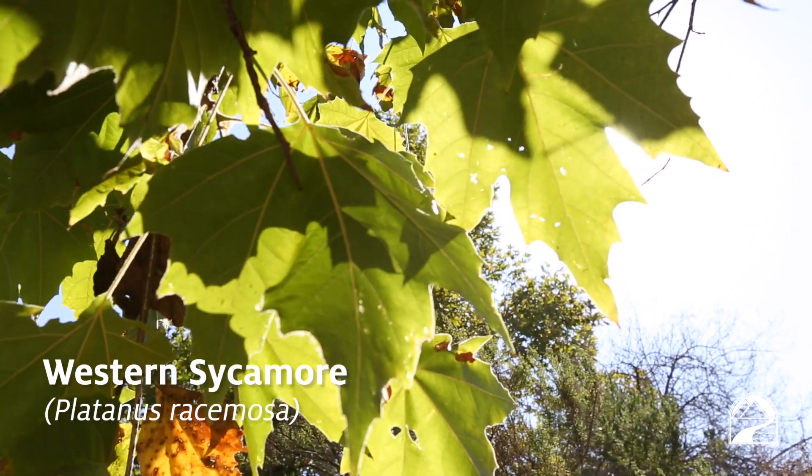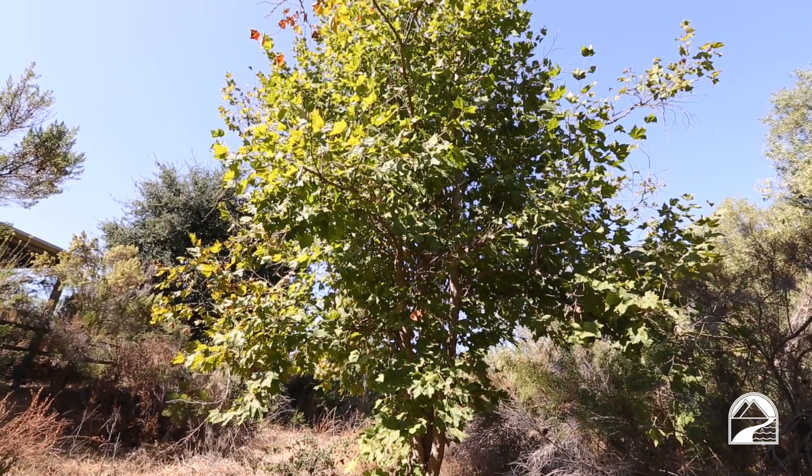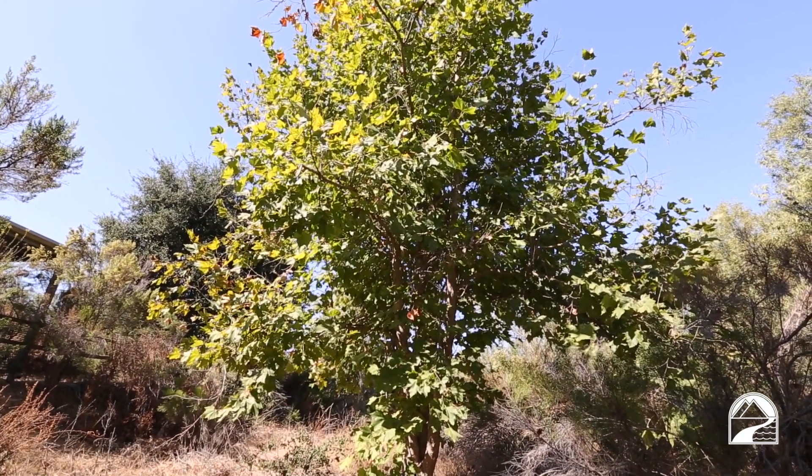Right now I'm standing under the shade of this beautiful western sycamore tree, one of the most common trees you find in riparian habitats — those located along waterways, rivers, lakes, streams, etc. — where they like to keep their roots in the water.